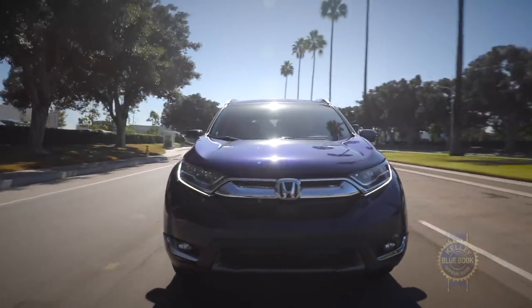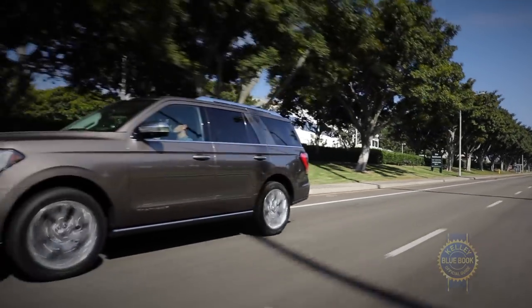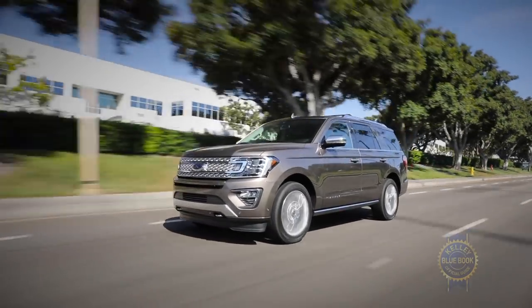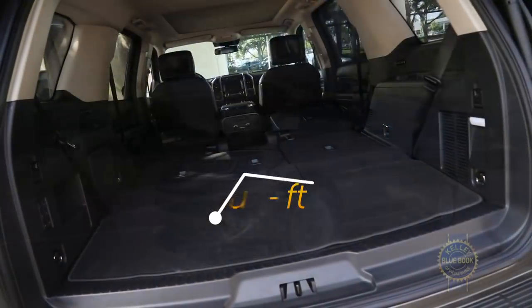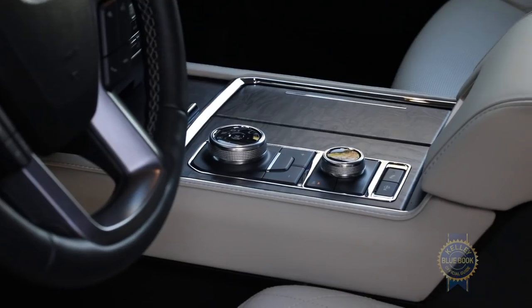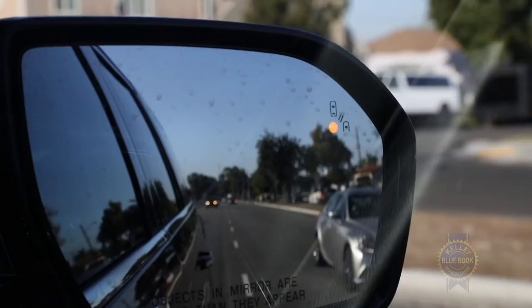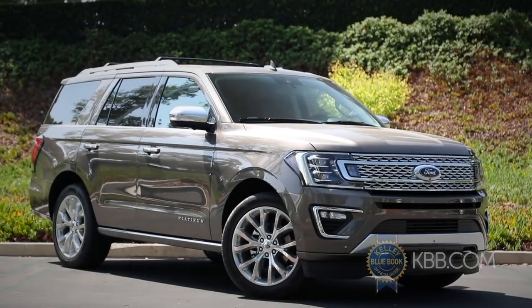While compact and subcompact SUVs are heating up the crossover segment, the three-row body-on-frame SUVs are still kings of the road. With its excellent mix of cargo space, towing capacity, off-road chops, a gutsy powertrain, connectivity tech, passenger comfort and safety, the Expedition made for a clear choice.